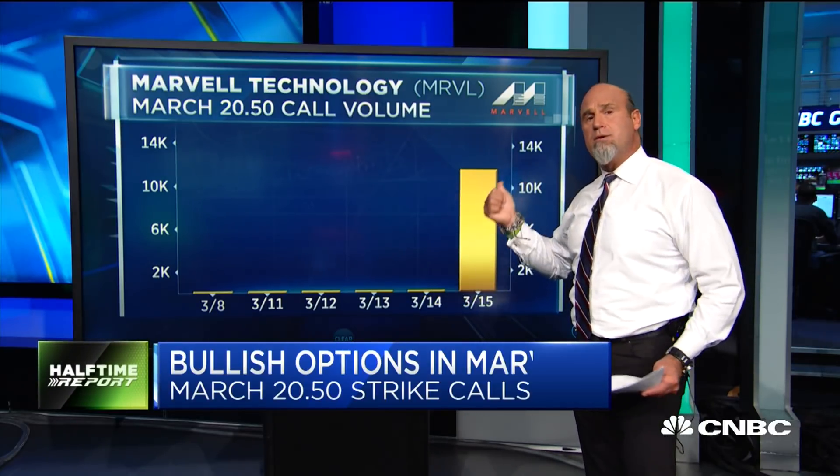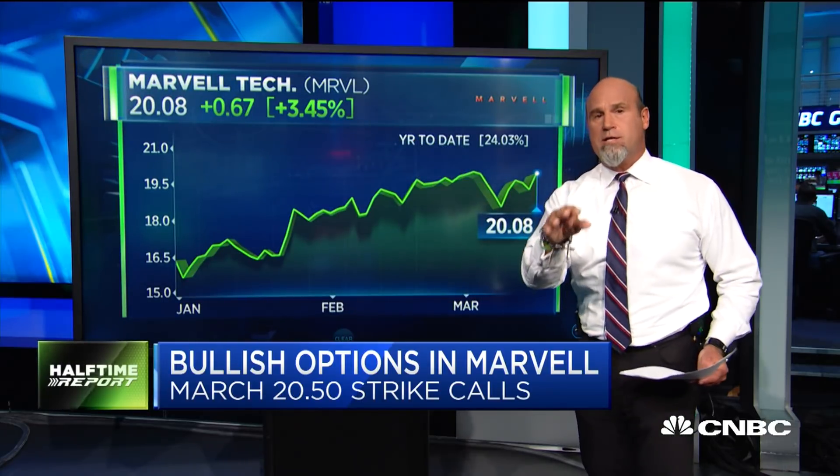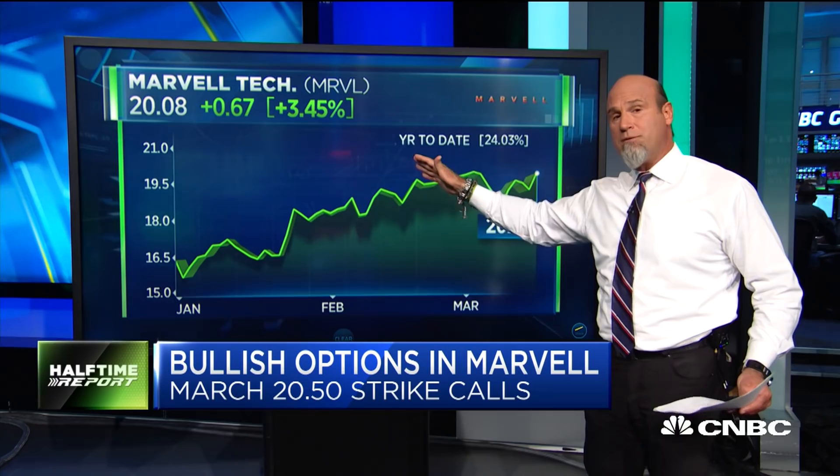I love the risk-reward of something like this. If I'm wrong, I'm not going to lose a whole lot. If I'm right, this thing could very easily go up very quickly, because these are just out of the money — the 20.5 calls with the stock trading at 20. If this thing starts moving towards 20.50, those calls are going to absolutely take off to the upside.